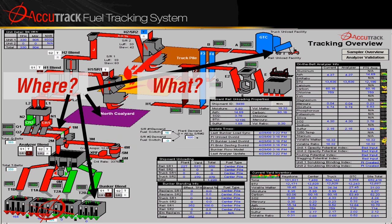But data gets much more interesting when you ask: what? What is in the coal at a particular location? What are the trace elements that it contains? Which train car did it come from? What about moisture, BTUs, ash, and potential for slagging or fouling? If it is a measurable characteristic of coal, you can trace it through your plant using Accutrack.